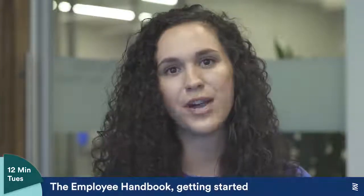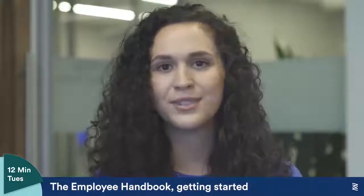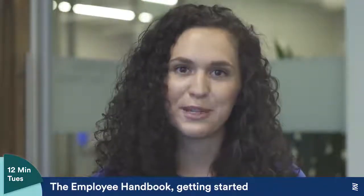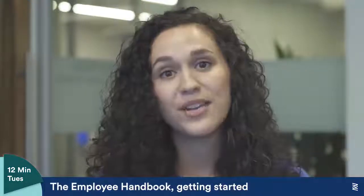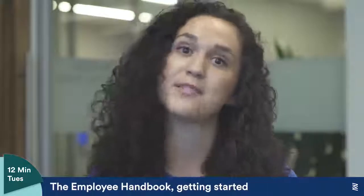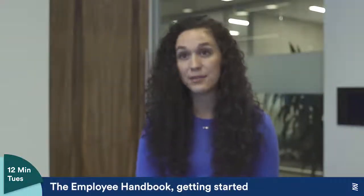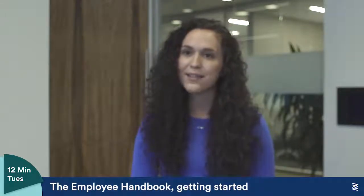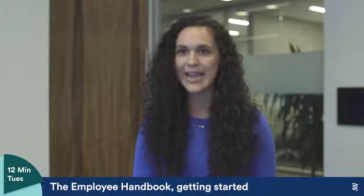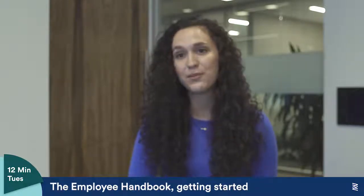Some other things to consider addressing are additional perks your company offers — whether you have a book club everyone can join or allow employees to have voluntary time off. This would be a great place to let new hires know what's available to them. You should also think about company lingo. Everyone has been that new hire who walks into the office and hears only acronyms. You could list out all the lingo your company uses so new hires can reference it in the future.